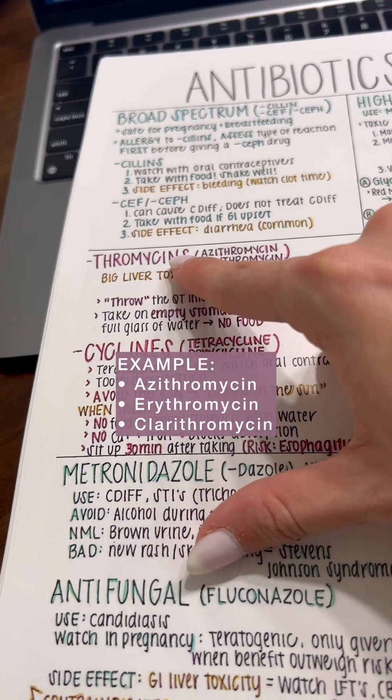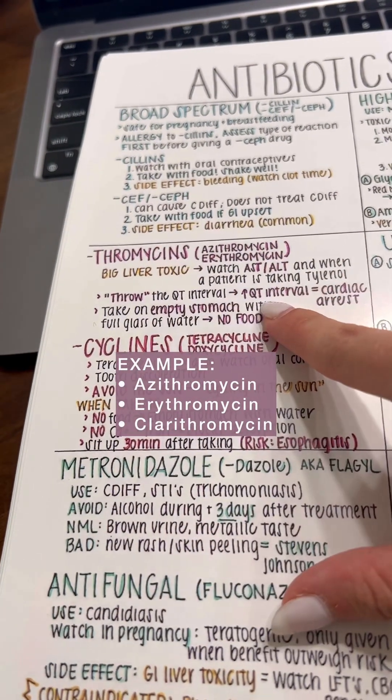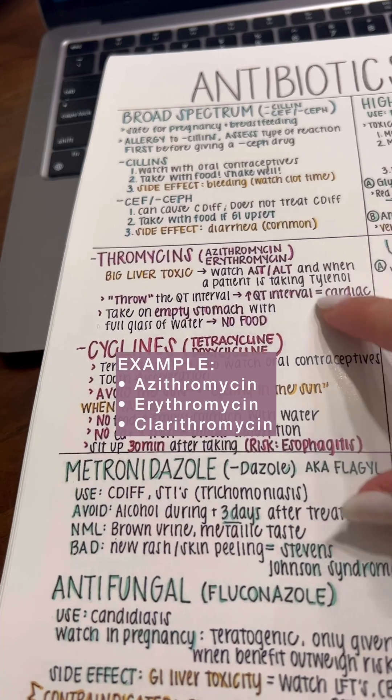Then we have macrolides, which will throw the QT interval, so we are watching our EKGs.